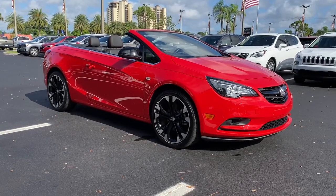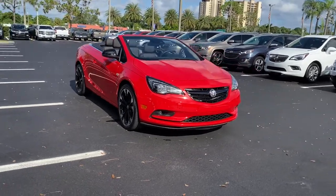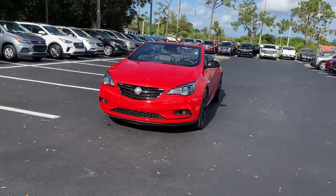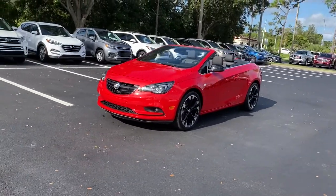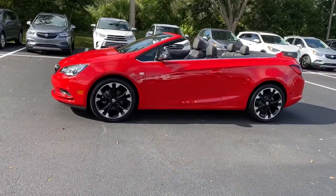Enjoy the view of this 2019 Buick Cascada. This vehicle still has fewer than 5,000 miles on the clock, so it won't last long. The Buick Cascada — the refined and luxurious convertible that meets your demands for driving pleasure as well as safety.